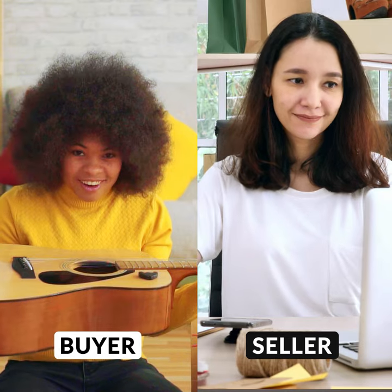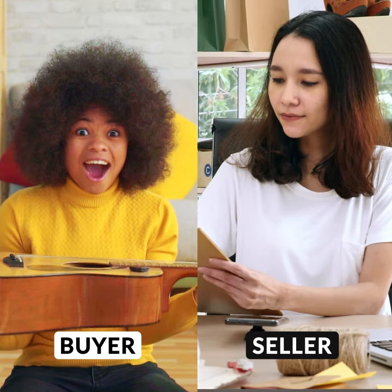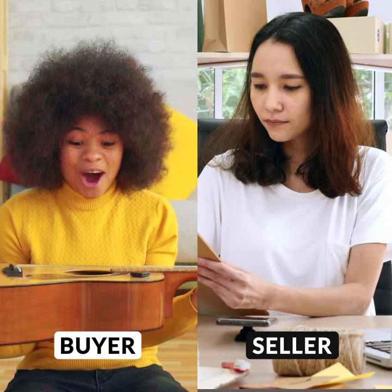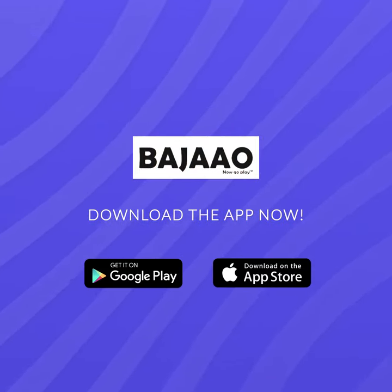This way, we can ensure complete peace of mind for both buyers and sellers. Find everything you need to remain united by music. Only on Bajao. Download the app now.